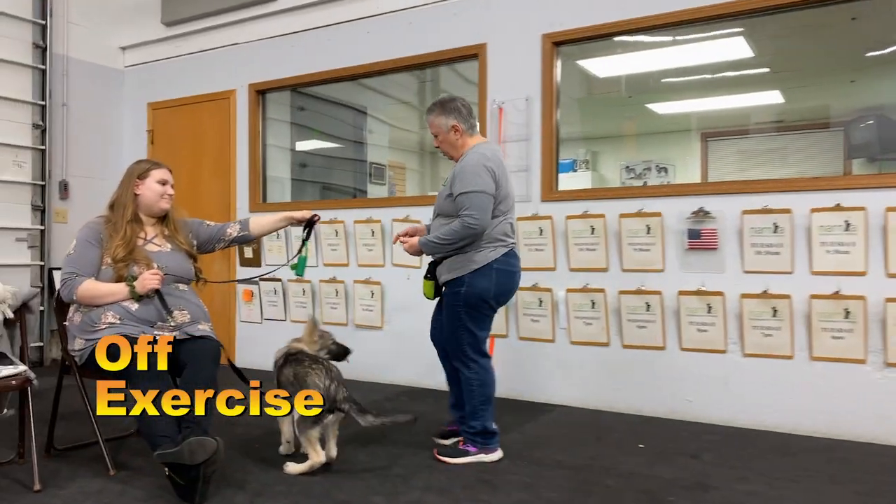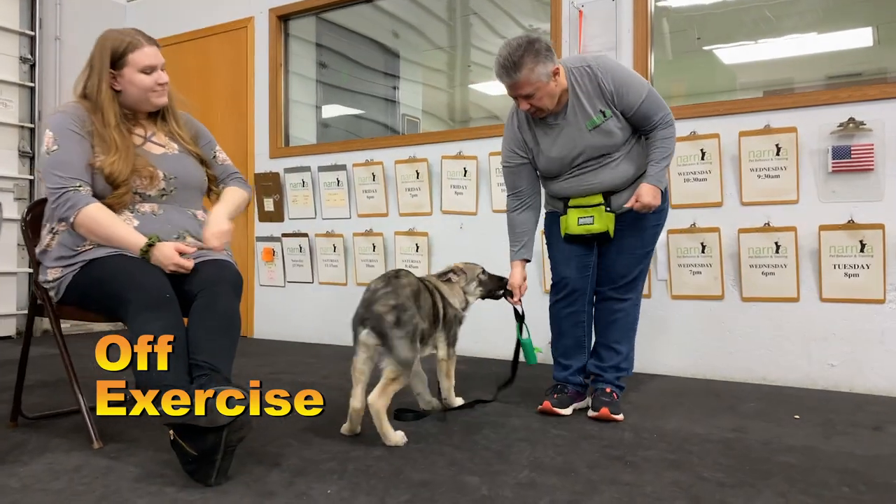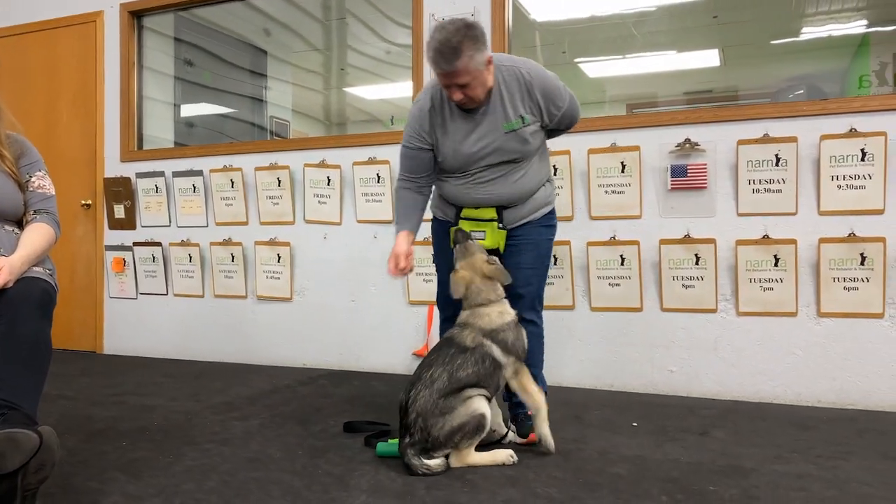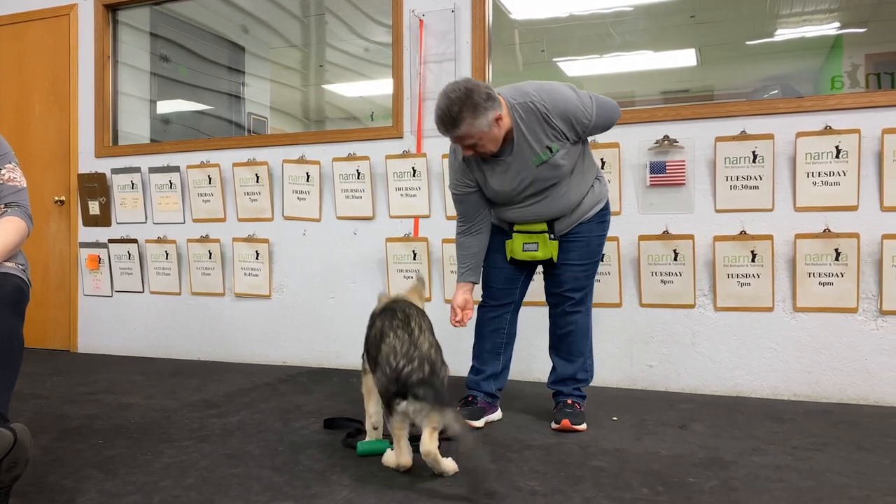The off technique can prevent the dog from getting to people, from getting in the street, and from mulch, goose poop, or anything else.